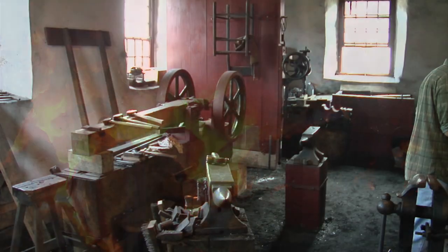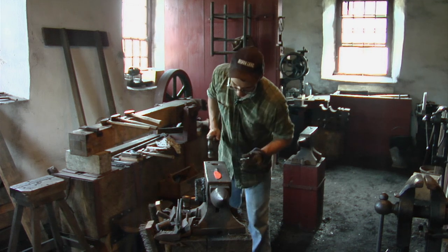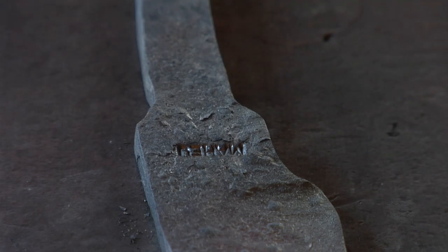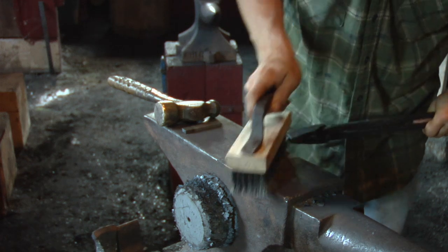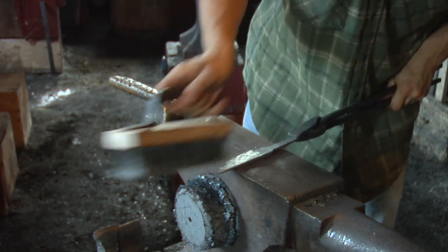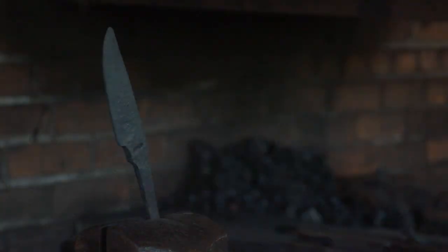After they come out of the forge, they have to be rough ground, heat treated, then final grinding, and a handle — and then you finish it off with a sheath to put it in. When you're starting out with just a square chunk of steel beaten into shape, it has to be worked in the fire. That's what a bladesmith is.